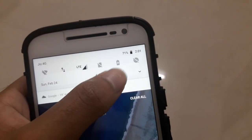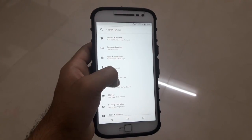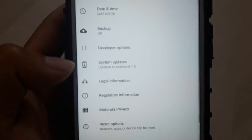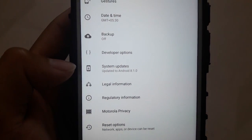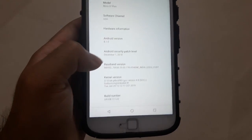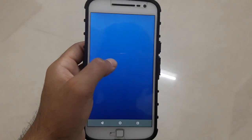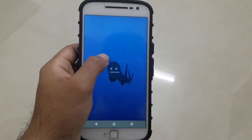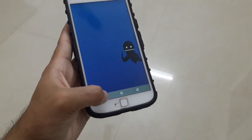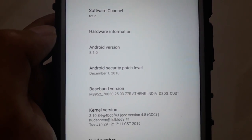The notification panel has changed completely — it's now white with black icons instead of dark gray with white icons as it was in Nougat. The settings icon has moved down and the settings menu itself has changed. In the System section you can see the Android version is 8.1.0 Oreo, and the Android security patch level is December 1st, 2018.